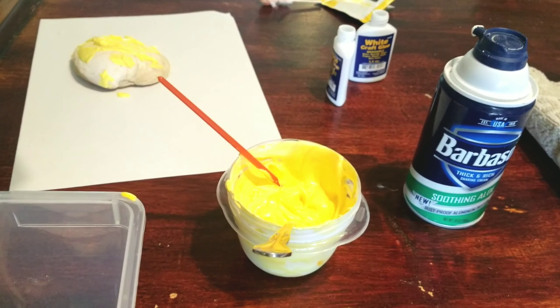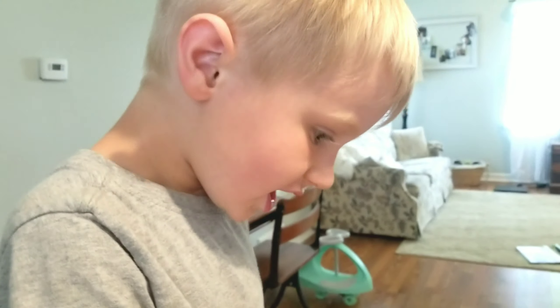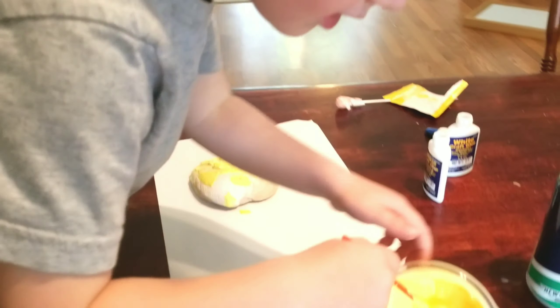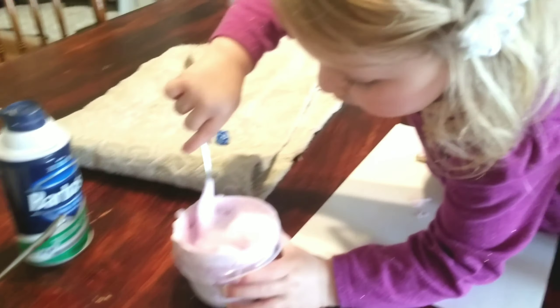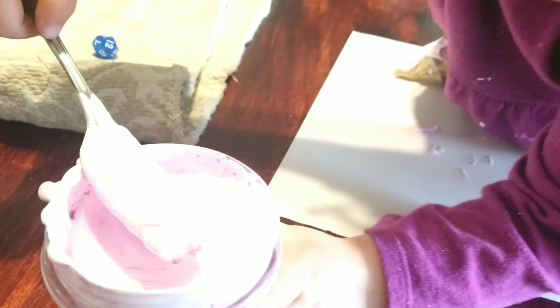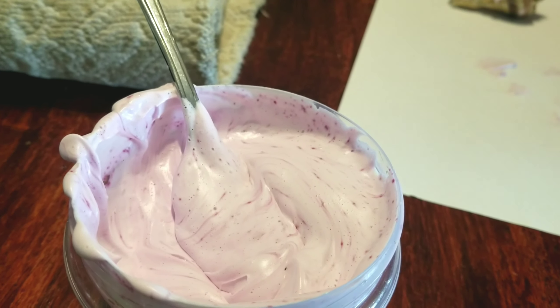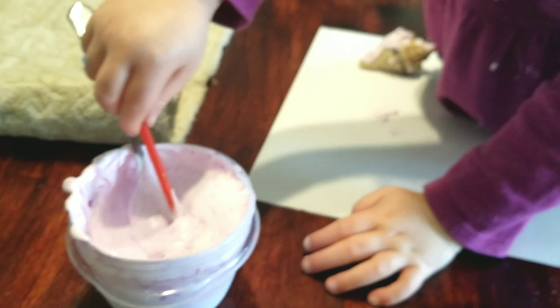Yeah, my puppy paint matches my shirt — it works. Yes, it does. This is bright yellow. That's bright yellow. And those shirts — how fun. Ooh, look at my pink shirt. That's beautiful. So beautiful.